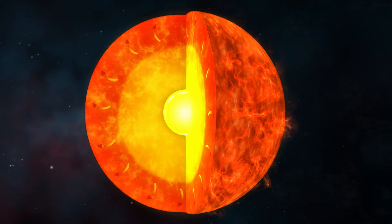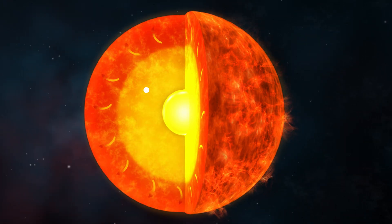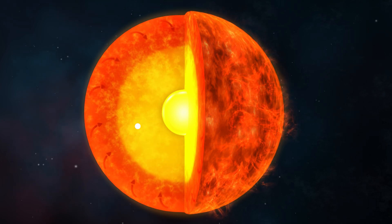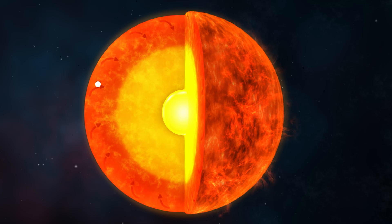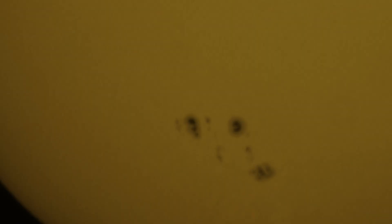So dense, in fact, that photons simply cannot travel more than a short distance without smacking into matter and slowing down. It can take light made in the core of the sun nearly a million years to actually reach the photosphere and escape the surface, where it then travels to our own eyes.